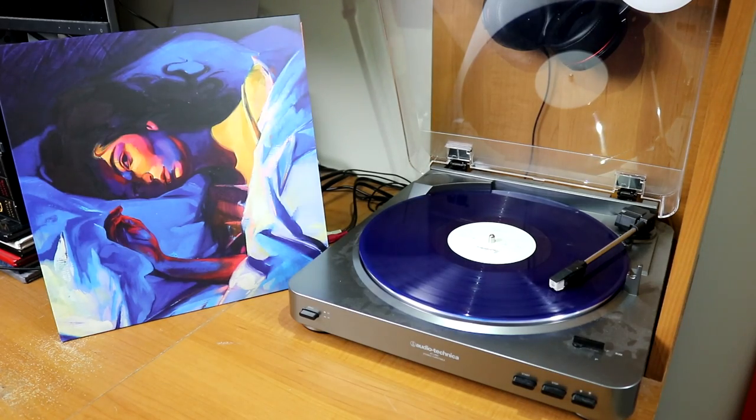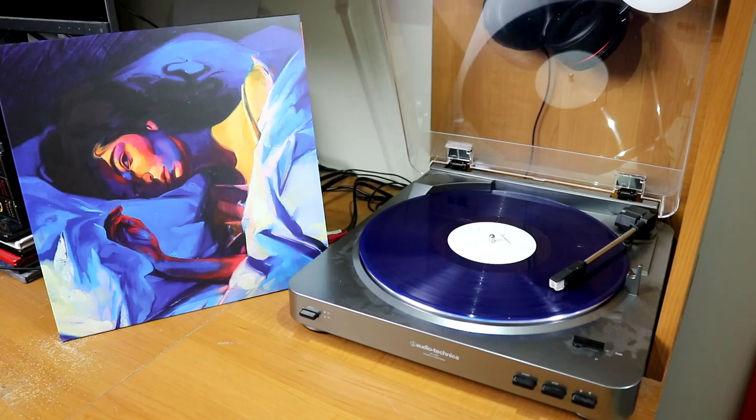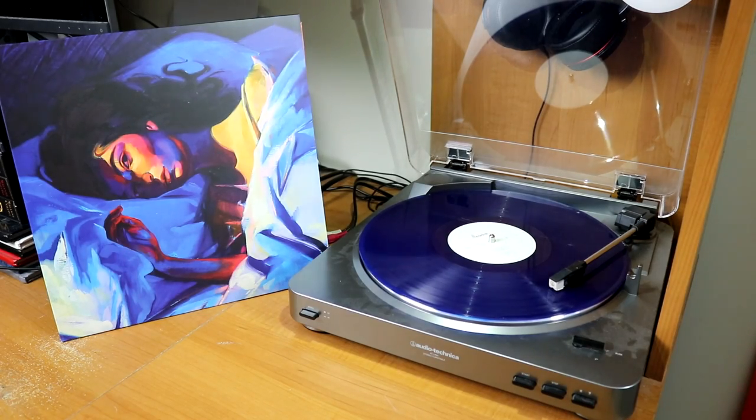Of course, I have both of Lorde's albums to date — Pure Heroine and Melodrama. This is the deluxe edition on blue vinyl. It's kind of hard to see on camera, but it is really, really pretty, especially when you hold it up to a certain light.